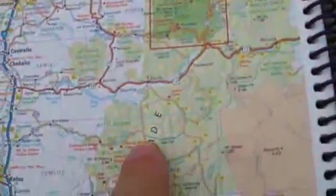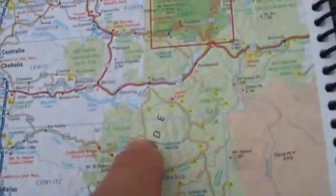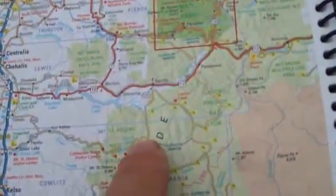I came down from Randall, so I came down here, and then I started out towards Windy Ridge viewpoint, but it's closed really early on.